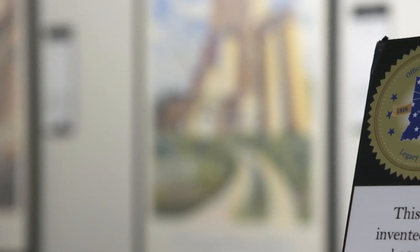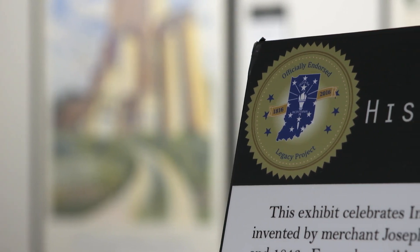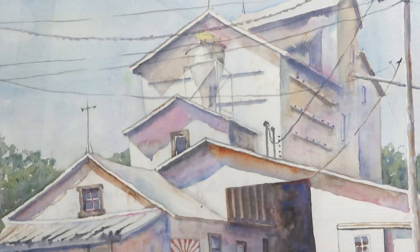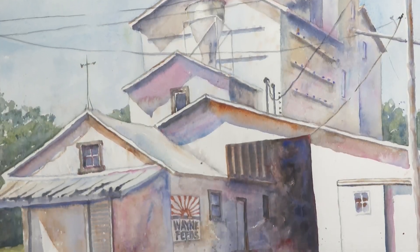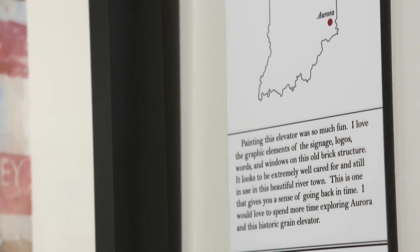The Bicentennial Legacy Project was developed by the state of Indiana to help celebrate Indiana's 200th birthday. I think there were like a thousand projects, and people across the state of Indiana could choose to do some project to help celebrate the state. Knowing that once upon a time these were so important to Indiana's story, and now they were disappearing, I felt like I wanted to preserve that.